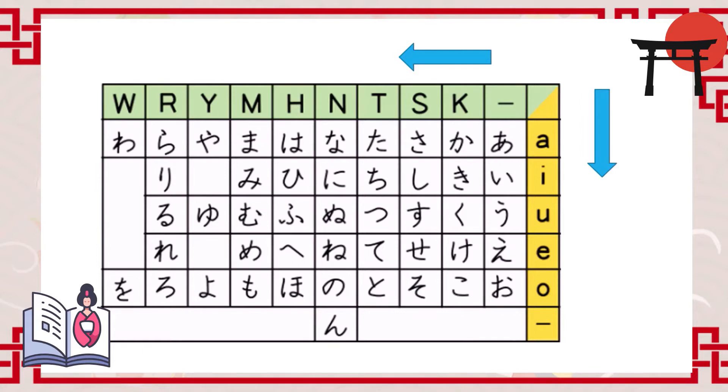Now let's focus on hiragana and see how it looks. Here we have a chart of hiragana. On the farthest right side of the chart, we have five vowels: a, i, u, e, o. Next to these vowels, we have five other sounds which are combinations of the 'k' sound and vowels.